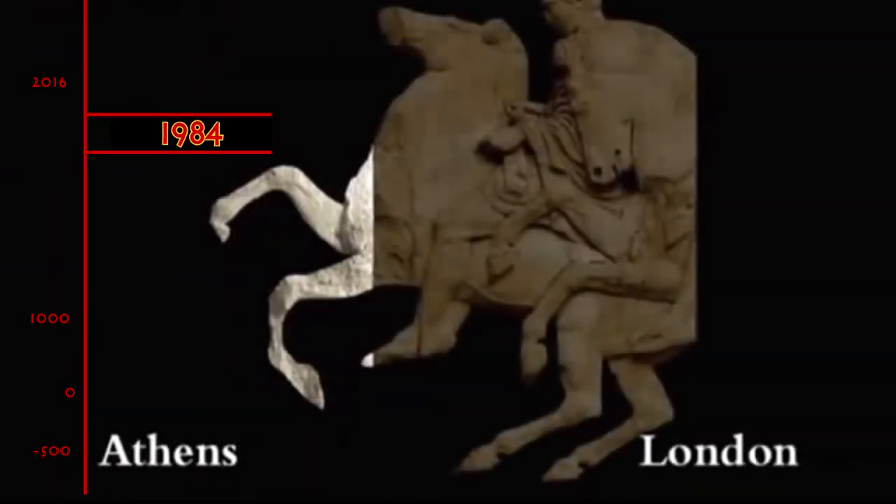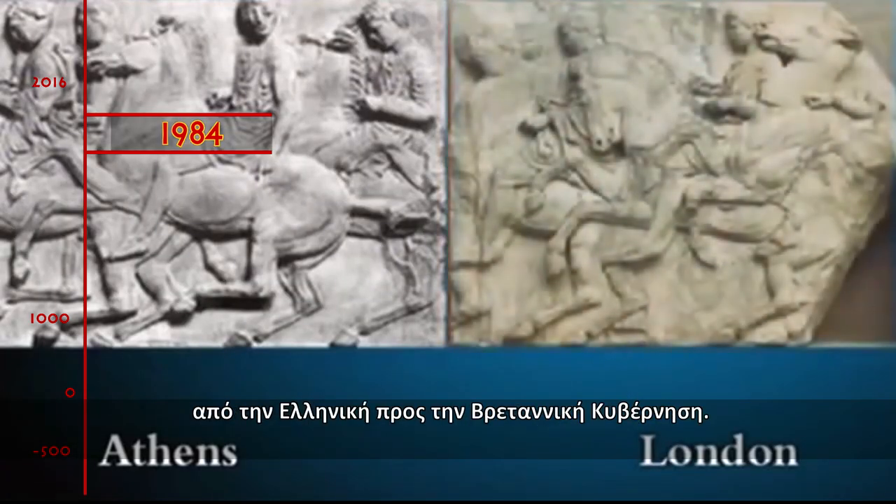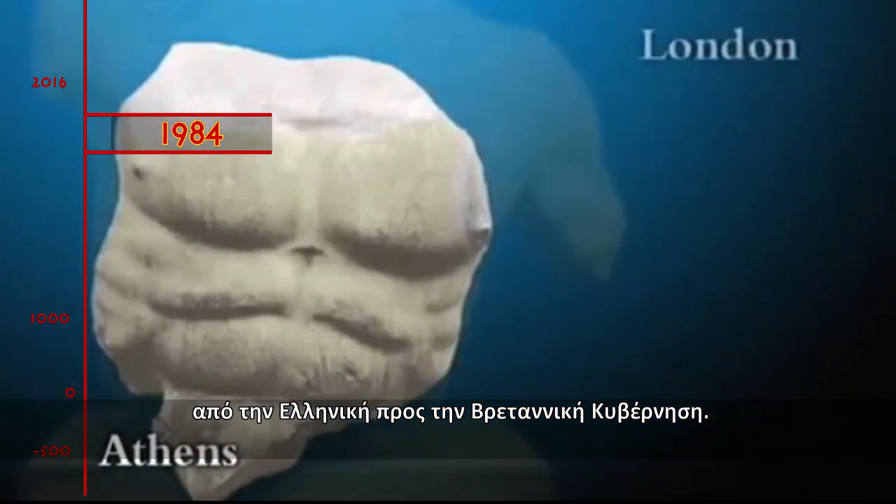1984. In October, the first formal bilateral request for the sculptures was made by the Greek government to the British government.